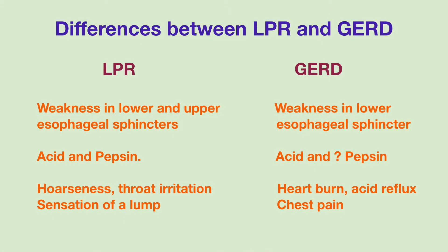People with GERD have weakness in the lower esophageal sphincter, which is the ring of muscle between the lower esophagus and the stomach. In contrast, people with LPR have weakness in both the lower esophageal sphincter and the upper esophageal sphincter. The upper esophageal sphincter is located at the lower end of the pharynx, and it prevents air from entering into the esophagus during breathing and prevents reflux of esophageal contents into the pharynx to fend off aspiration.